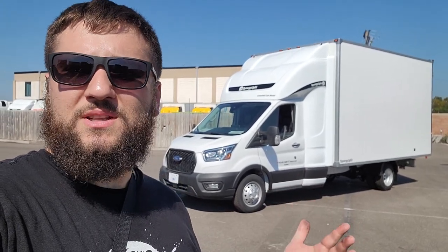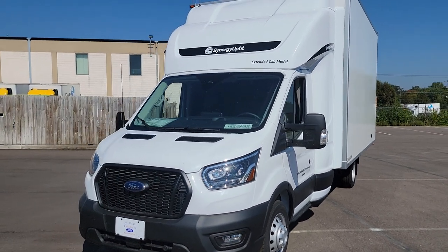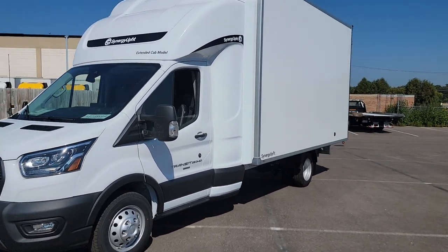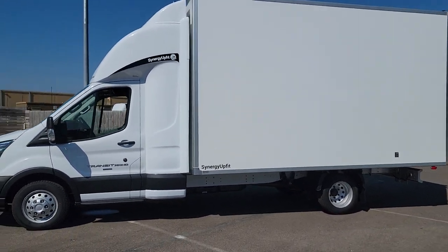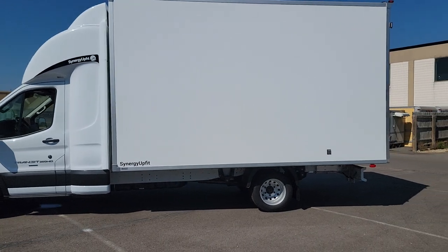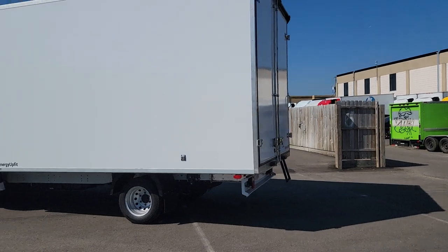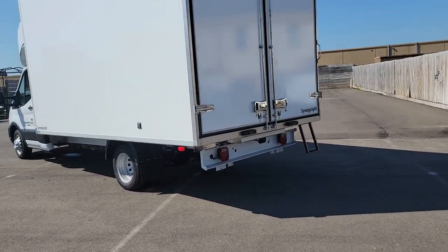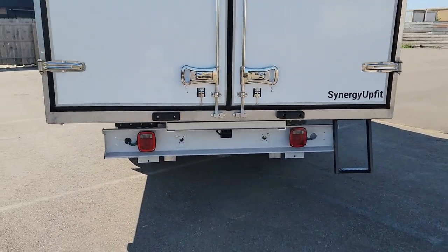We also added a one-foot extra wind deflector on top of the sleeper, so the truck will ride as smoothly as you could imagine. It's all white with black decals on the sleeper, and it has all of the lights on the sides and the back. It has door holders, and we also extended the frame and installed the bumper assembly so the rear lights would look better.